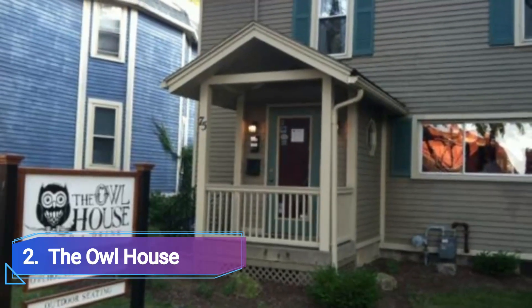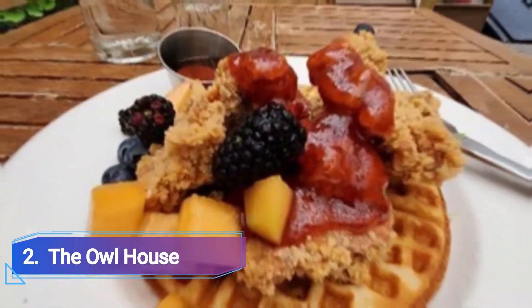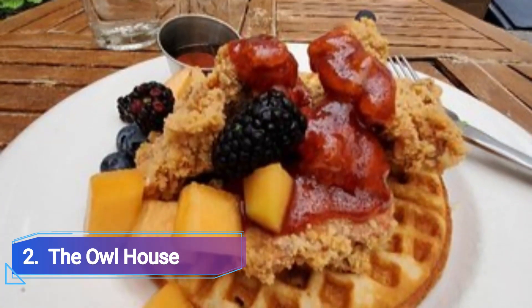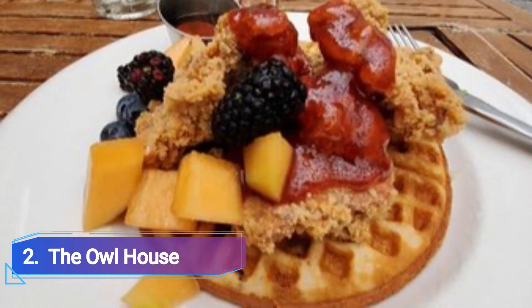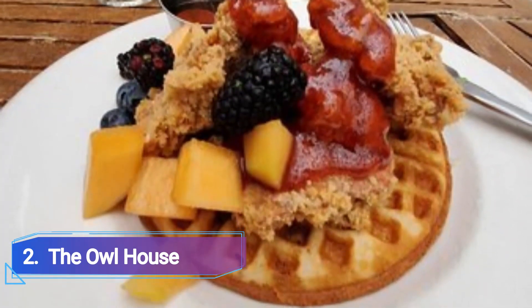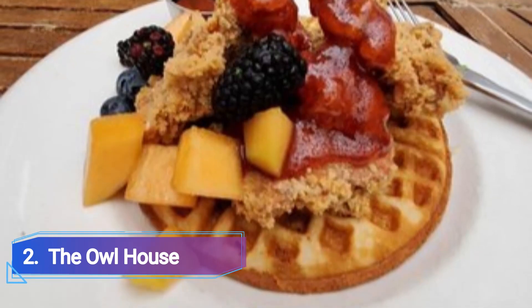The Owl House, located in a charming wooden house, offers inventive small plates like roasted pork shoulder and ricotta meatballs, as well as heartier fare like seared sea scallops with braised lentils, maple chipotle vinaigrette, and a fennel-apple cabbage slaw.